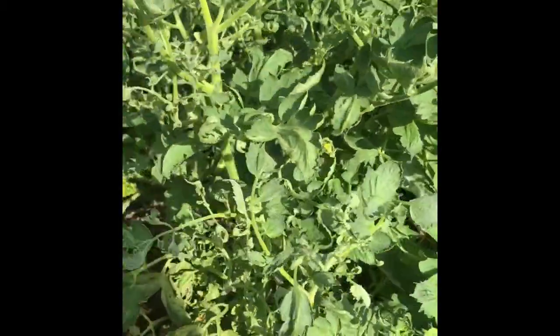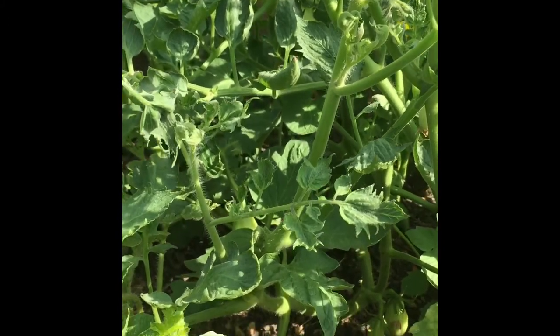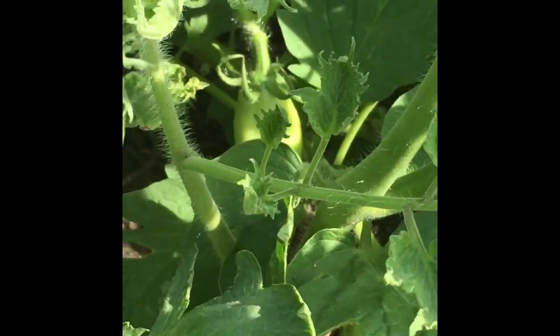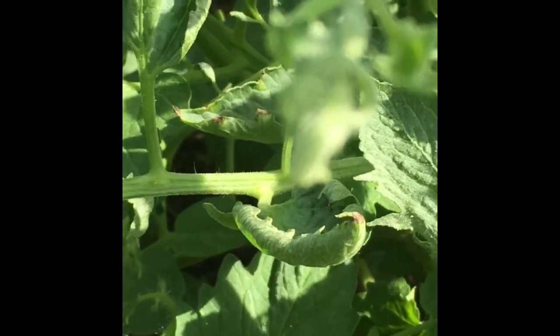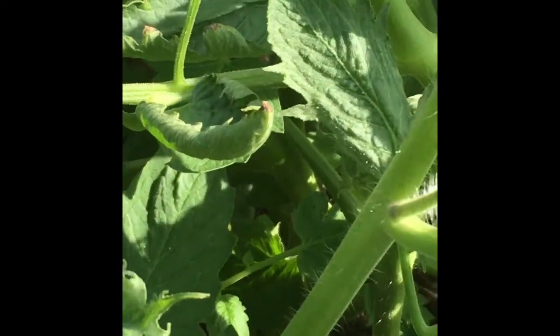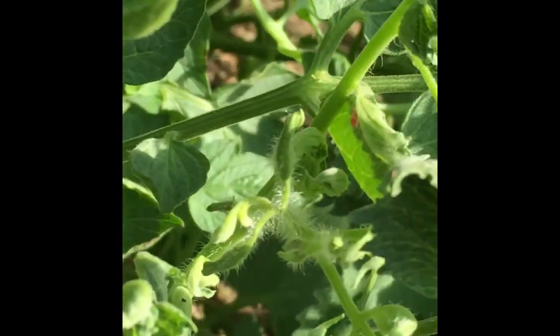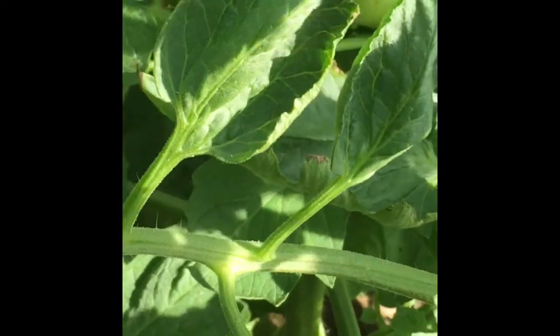The plants don't have any support and are leaning over, but still they are very healthy. I am very glad about the way the plants are growing here. I can't wait to harvest them.